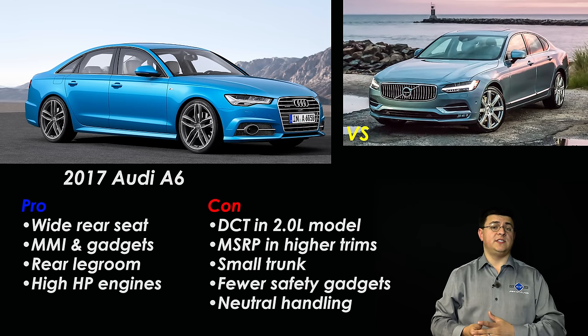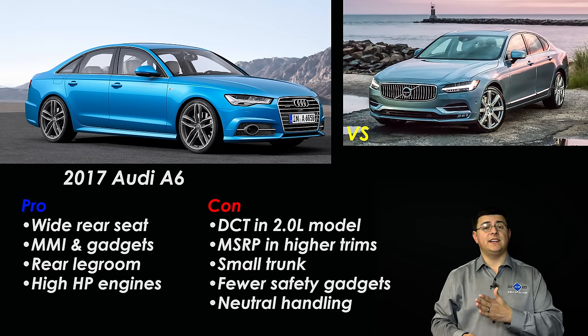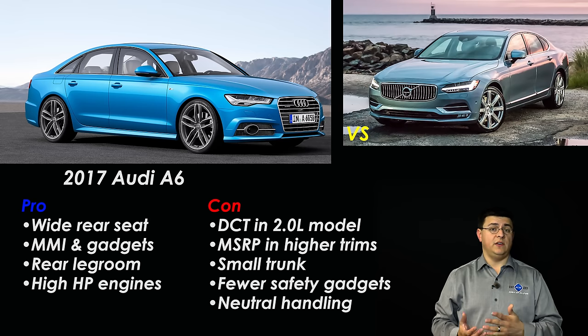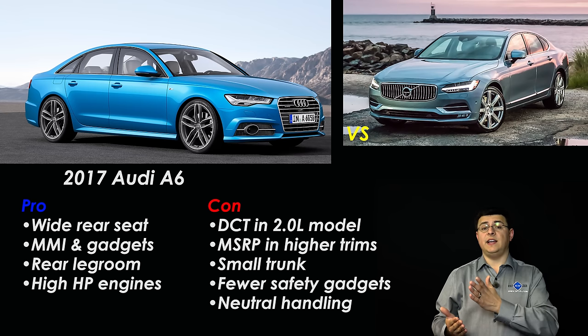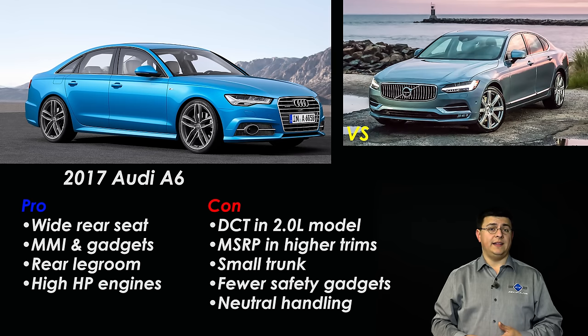Next up we have the Audi A6, which for 2017 starts slightly more expensive than the Volvo S90 T5 but will have thousands of dollars less standard equipment. Very much like the Volvo, the Audi A6 starts out as a front-wheel-drive vehicle with the 2.0-liter turbocharged engine. However, unlike the Volvo, Audi is using a seven-speed dual-clutch transmission rather than a traditional eight-speed automatic, so the Volvo is going to be significantly smoother in driving behavior than the A6.